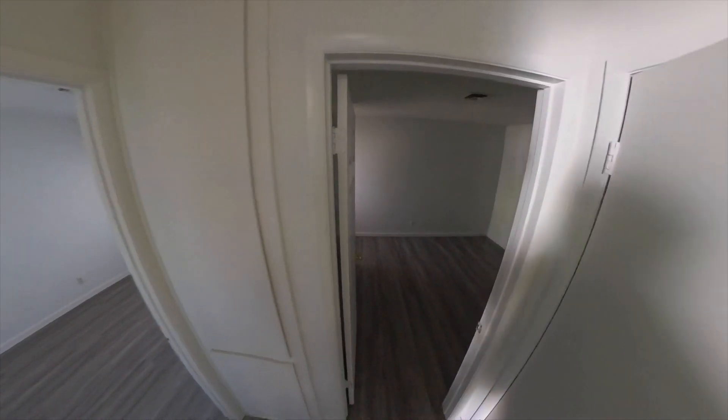We've got a linen closet here, or a coat closet. Here is your linen closet. This is bedroom number two, with a closet over here, as well as a window facing the entry.